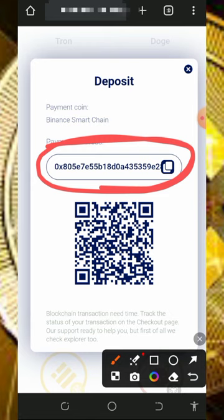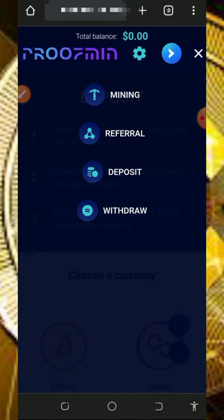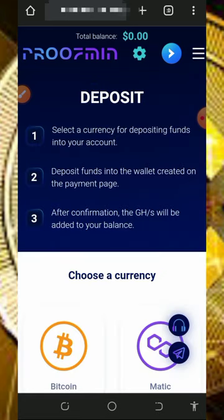You can use the profit calculator to plan your deposit before sending funds. Copy the generated address, go to your wallet where you have BNB, and deposit the exact amount you want. Once deposited, it will be converted to mining hash power and you will mine faster on this platform.